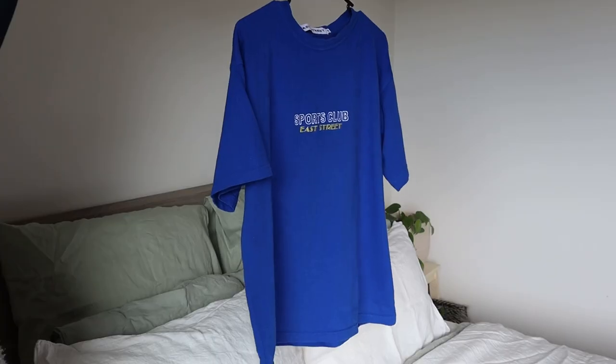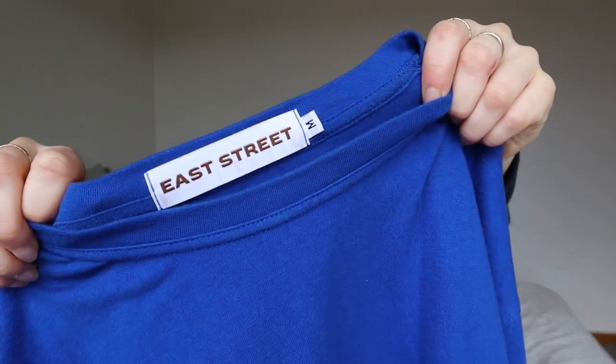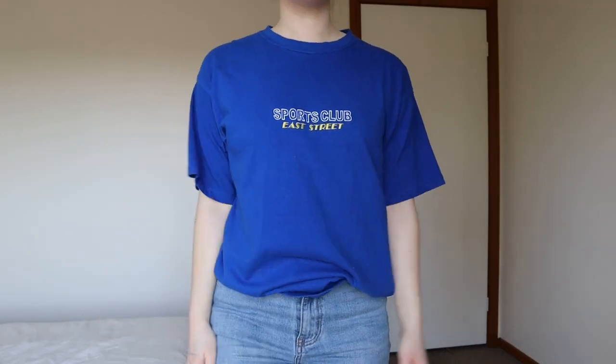The next top is from a brand called East Street — quality is really nice, it's quite a thick comfy t-shirt. I couldn't find this exact top but similar things range from 45 to 50 dollars, and I got this one for 15 dollars. It's practically brand new. If you want to see what these pieces look like on and how I style them, head over to my Instagram because I'm doing a whole series on Reels styling my Camberwell Market finds.